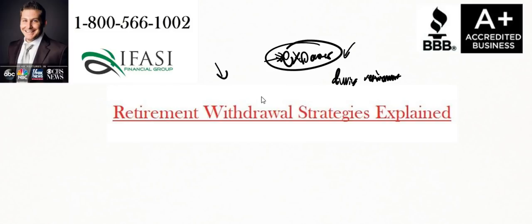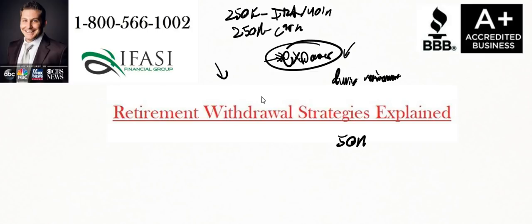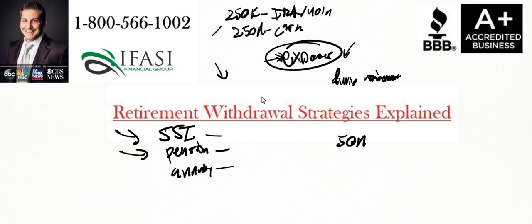If you're relying on a situation where you have $250,000 of IRA/401k monies and $250,000 of cash, and your expenses are $50,000, this is going to be a problem if you don't have any other continuous income streams. A continuous income stream could be Social Security income, a pension plan, or leveraging annuity products from insurance companies to suffice any gaps you may have to accomplish your retirement income need.